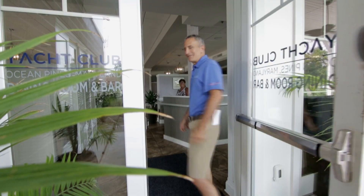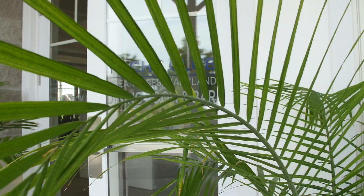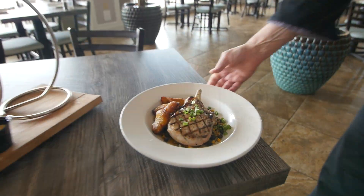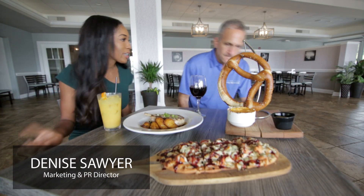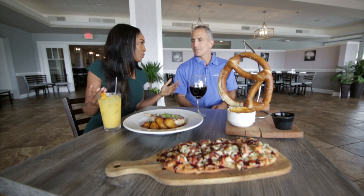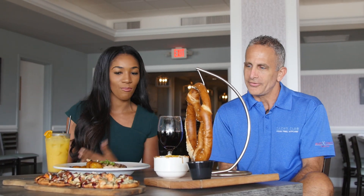Hi folks, welcome to the Ocean Pines Yacht Club. Come on in and have a bite to eat. So there's a new experience at the Yacht Club — new management, the same views, all new menu. Which is a great thing, right? It's awesome. We're excited.